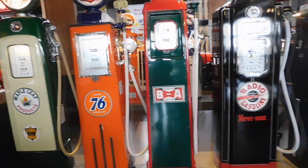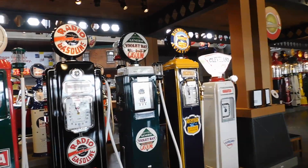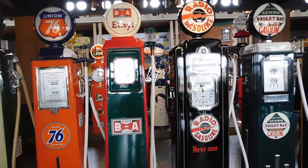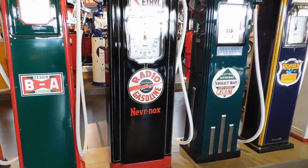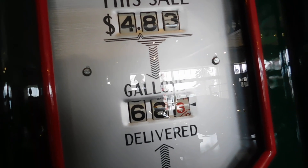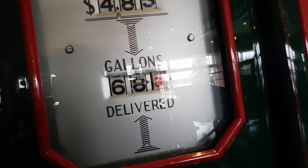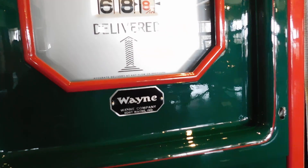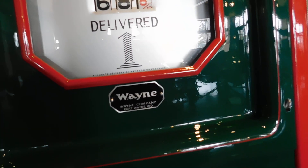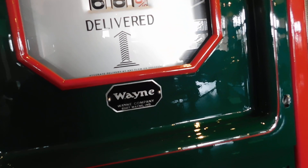Some of the old gas pumps that used to be used back way back when — they're all becoming collectors' items now, restored and put on display. As you can see, the only three digits there are dollars, so it only goes up to $9.99. This shows four dollars 83 cents for 68.8 gallons — but I think it's actually 68 cents a gallon.